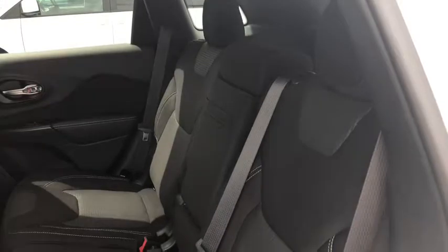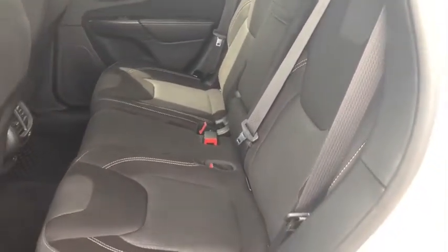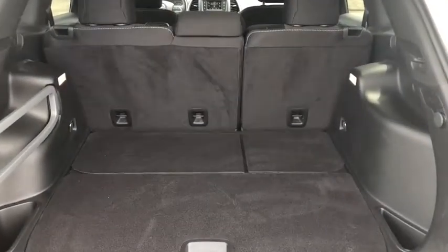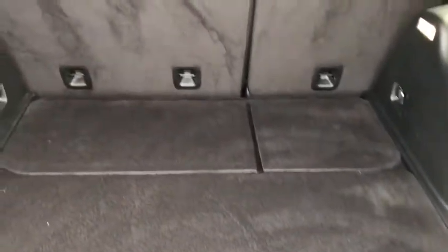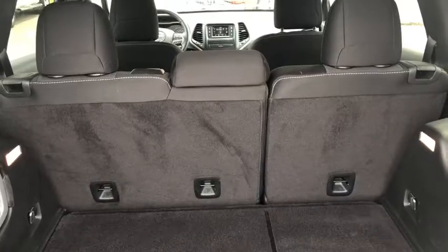Moving to the back seat, there's plenty of space that seats up to three people. In the trunk area there's also plenty of space with storage along the two sides. If you need some more room, the back seats are 60-40 split fold.